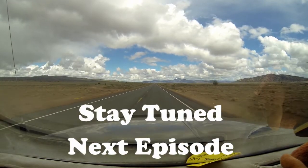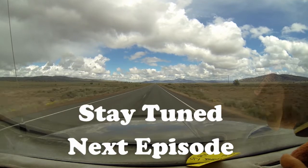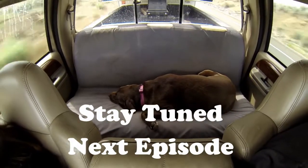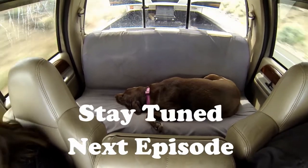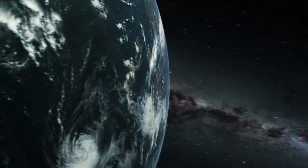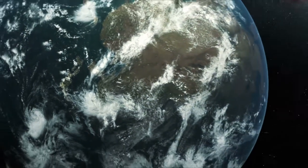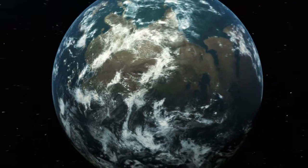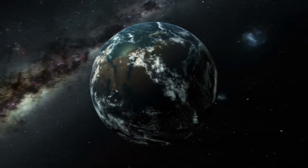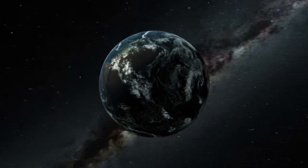Stay tuned for the next episode when we make it to Central Oregon, spend the night, head up to Washington, and show you the beautiful ocean. Hopefully we can wake up our dog! Thanks for joining us on our journey to Washington and coming back with our goodies. Please take the time to subscribe and watch some of our previous videos. Be safe and we'll see you next time — bye now!